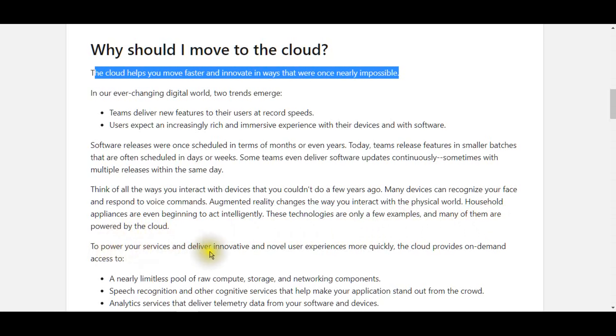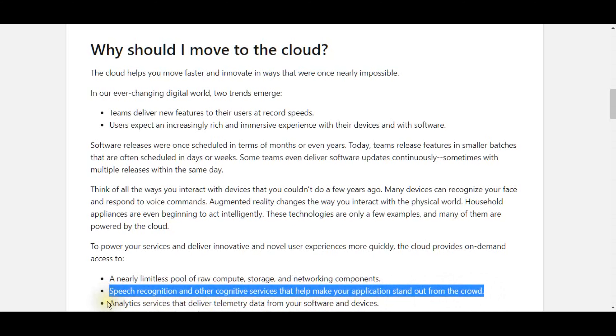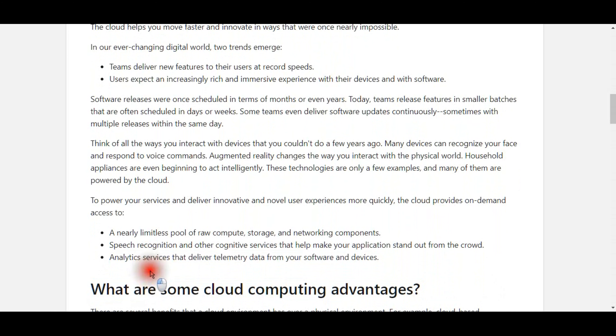To power your services and deliver innovative and novel user experiences more quickly, the cloud provides on-demand access to a nearly limitless pool of raw compute, storage, and networking components; speech recognition and other cognitive services that help make your application stand out from the crowd; and analytics services that deliver telemetry data from your software and devices.